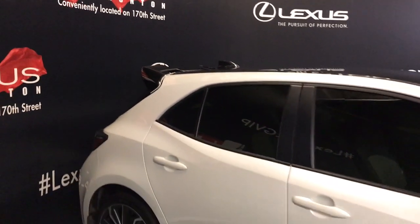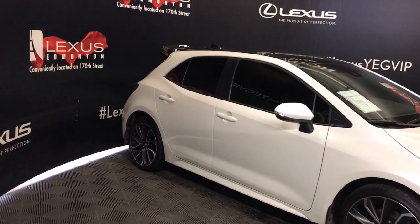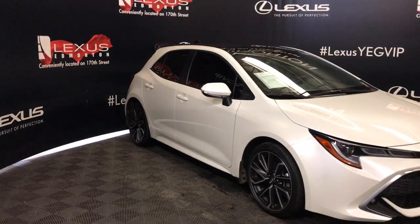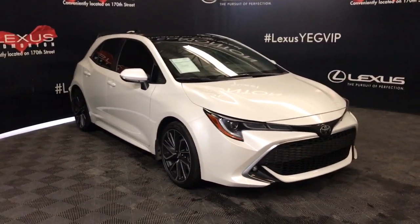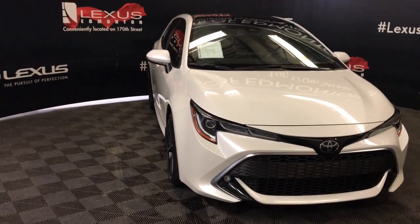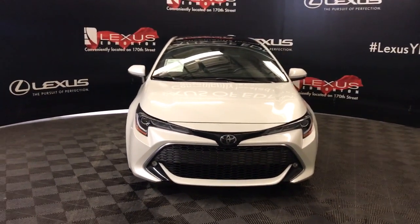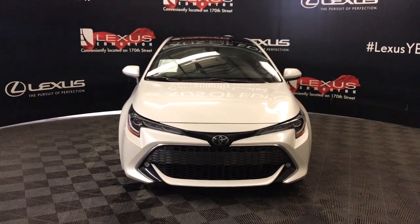Comes with a black top. You also have auto-dimming side view mirrors that fold in with integrated turning lights on them. Has a winter wiper de-icer. Comes with LED headlamps, daytime running lights, and fog lights. Comes with an engine block heater. And there's so much more, so come on down to Lexus of Edmonton and check out all of our inventory.